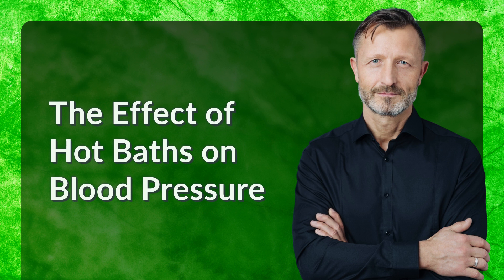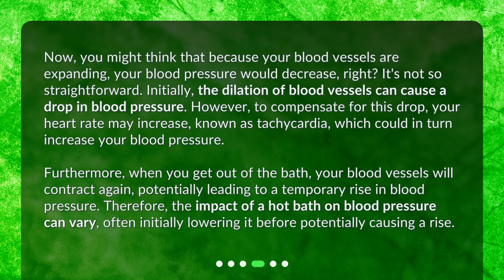The effect of hot baths on blood pressure. Now, you might think that because your blood vessels are expanding, your blood pressure would decrease — but it's not so straightforward. Initially, the dilation of blood vessels can cause a drop in blood pressure. However, to compensate for this drop, your heart rate may increase, known as tachycardia, which could in turn increase your blood pressure. Furthermore, when you get out of the bath, your blood vessels will contract again, potentially leading to a temporary rise in blood pressure. Therefore, the impact of a hot bath on blood pressure can vary, often initially lowering it before potentially causing a rise.